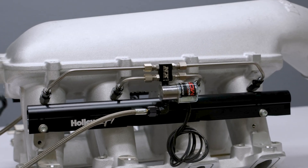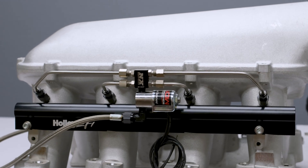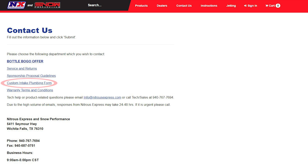If you don't feel comfortable plumbing the intake yourself or you want the most professional installation available, we offer custom in-house direct port services. Just go to our website and follow the instructions provided on the custom intake plumbing form under contact us. For more information you can visit us at www.snowperformance.net or give us a call at 1-888-GO-FAST-1.